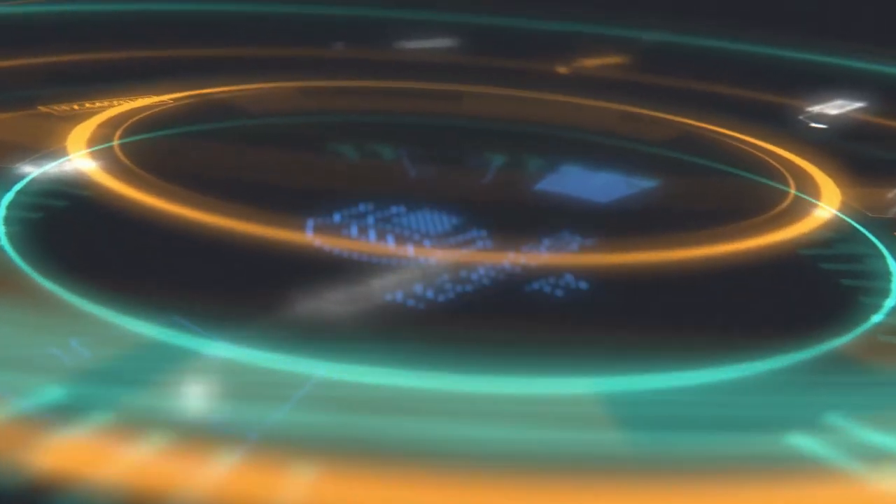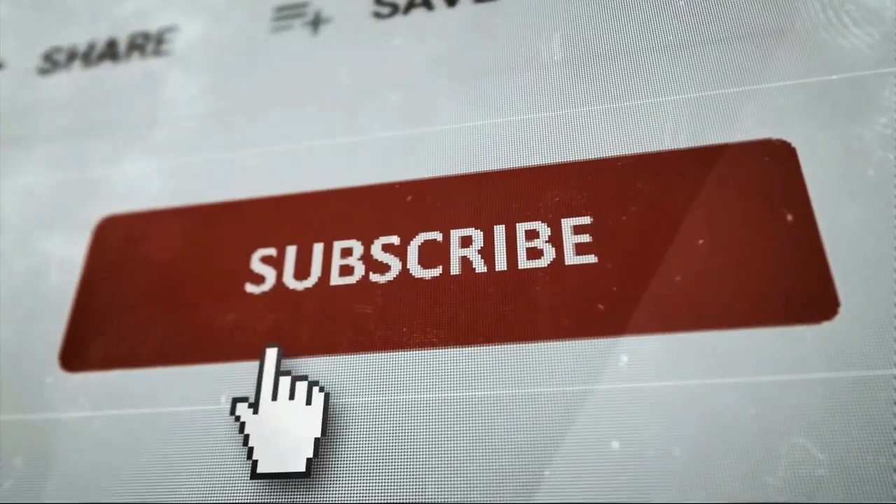Welcome to Techverse. If you enjoy this type of content, subscribe and hit the bell icon so you never miss out on any of our latest and greatest uploads.